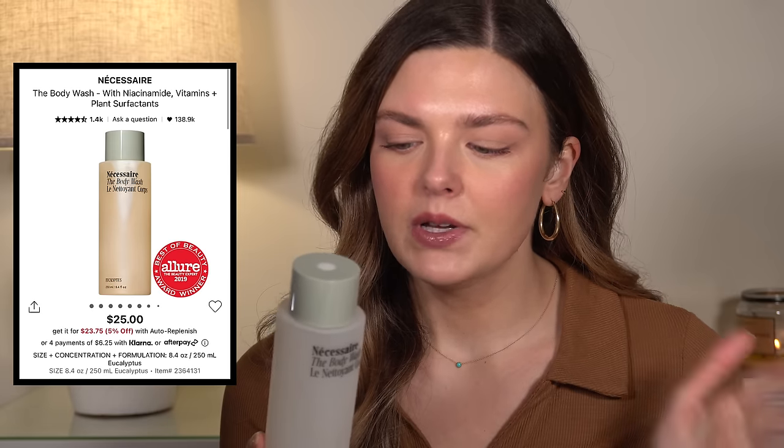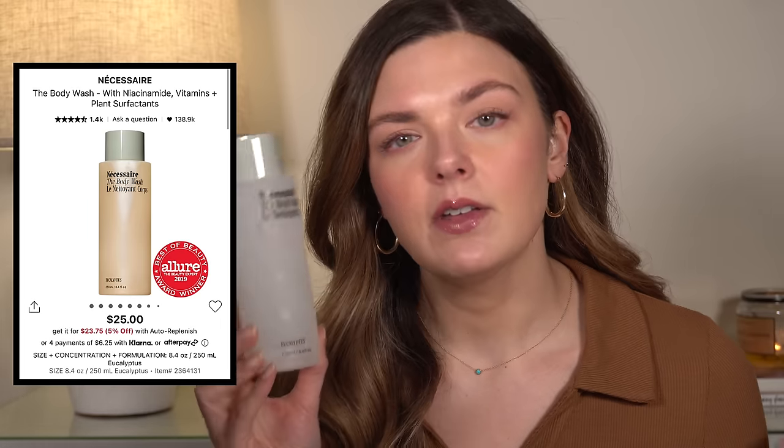Something that so many people rave about: the Necessaire Body Wash. This is the only product I've tried from this brand, but I was very underwhelmed by it. This is the eucalyptus scent, and first of all, I wanted the eucalyptus scent to be a little bit stronger. It didn't lather super well, and I was just kind of left feeling like, this is an expensive body wash to not be blown away by. I know a lot of people like it and they make body creams and deodorant, but I personally would not purchase this again.